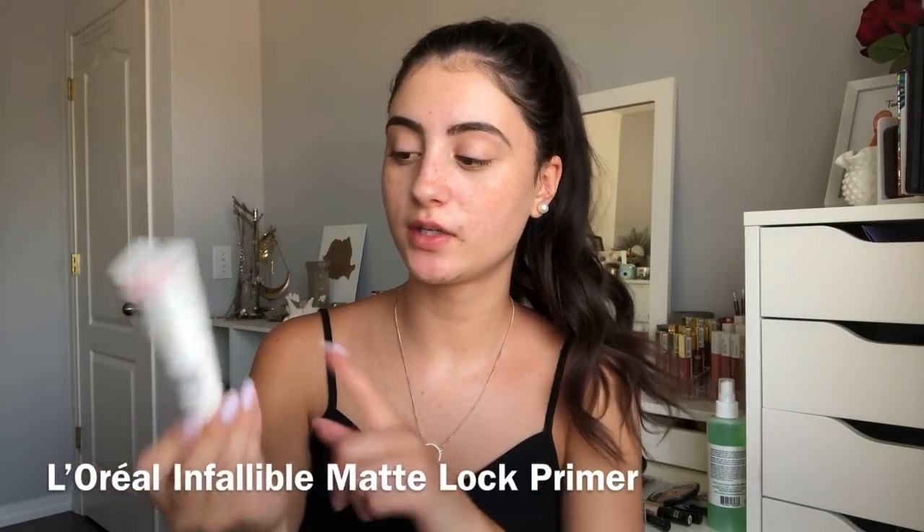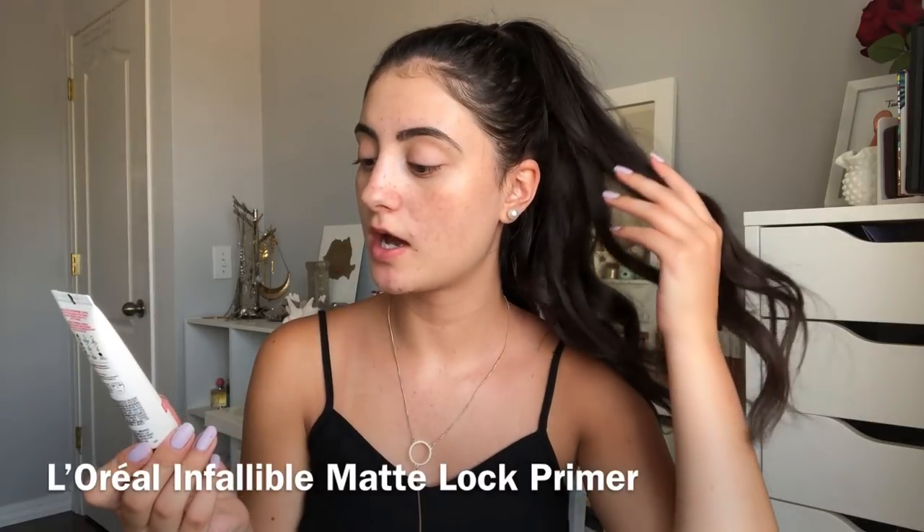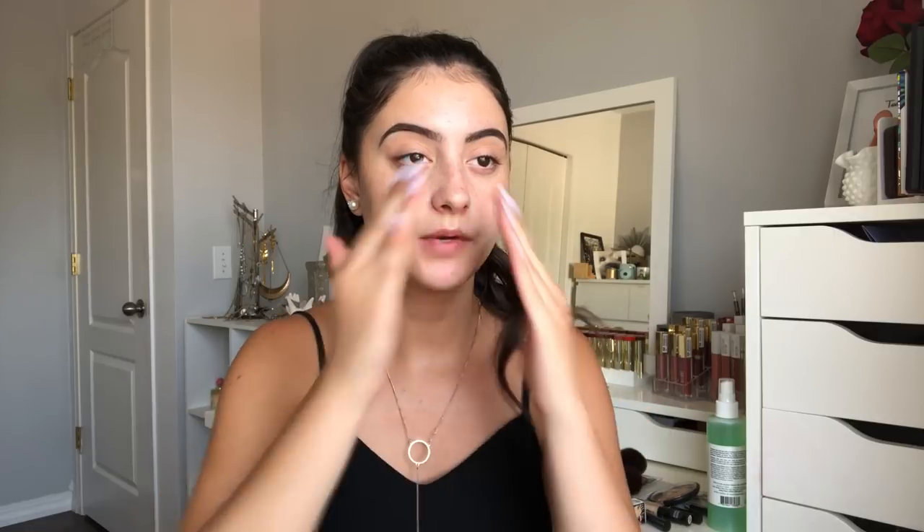I'm going to prime my face using the L'Oreal Infallible Matte Lock Primer. This is not a new product to me, but I do like using a mattifying primer especially in the summer. When I'm aiming for a dewy makeup look, using a mattifying primer will help that dewy look stay on all day, as opposed to using a dewy primer and then a dewy foundation — I just feel like it all doesn't really stay on that long.